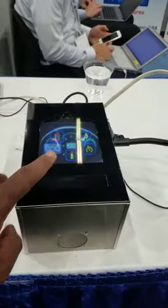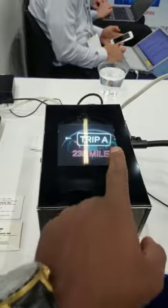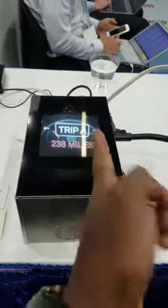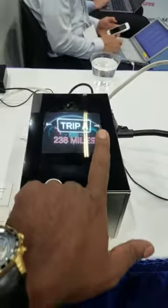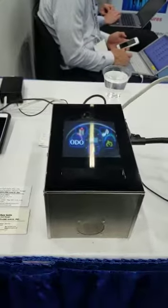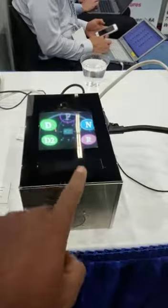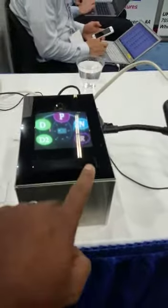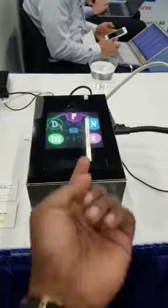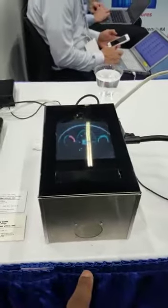If you want to know how many miles you've traveled, go to the odometer and you can move between different trips — I believe it's not working for me today, but I think you get the gist. Then go to the gear system, where you can go to park, reverse, neutral, or drive, and then go back to your AC.